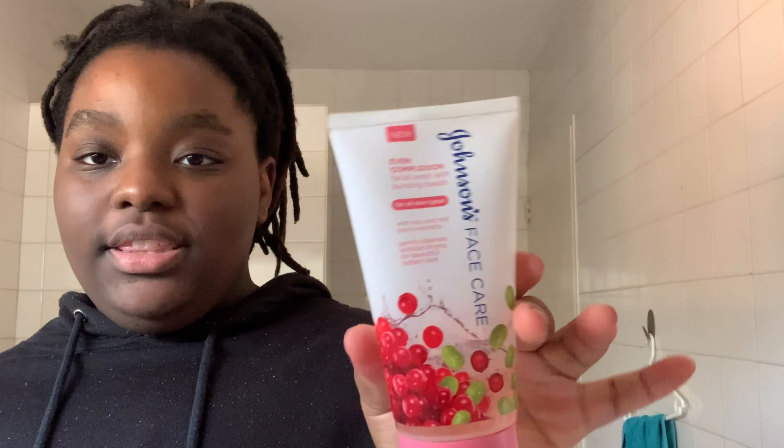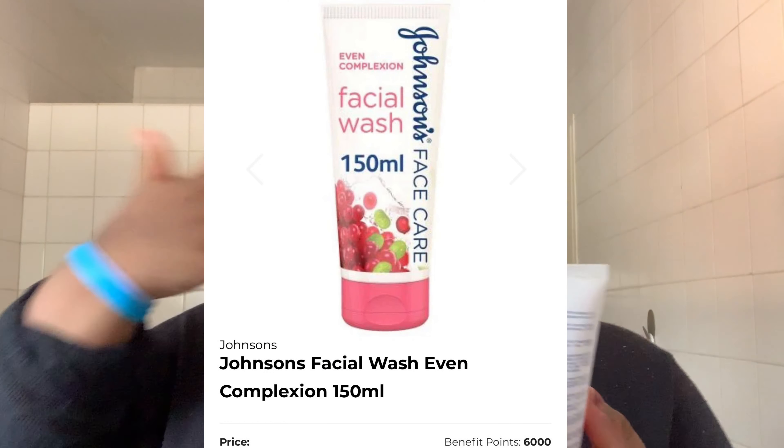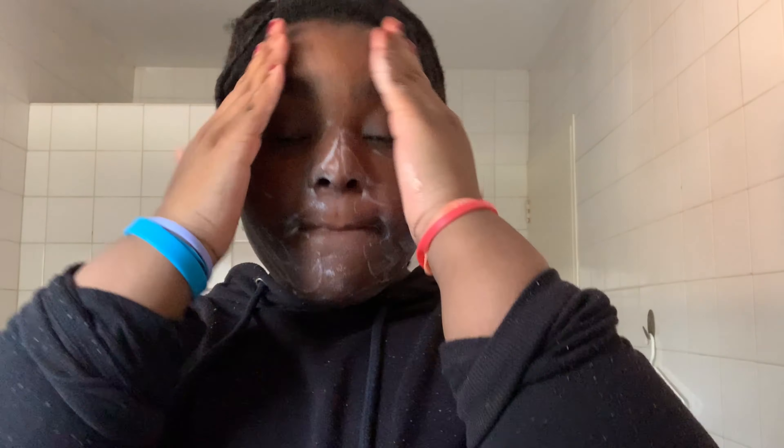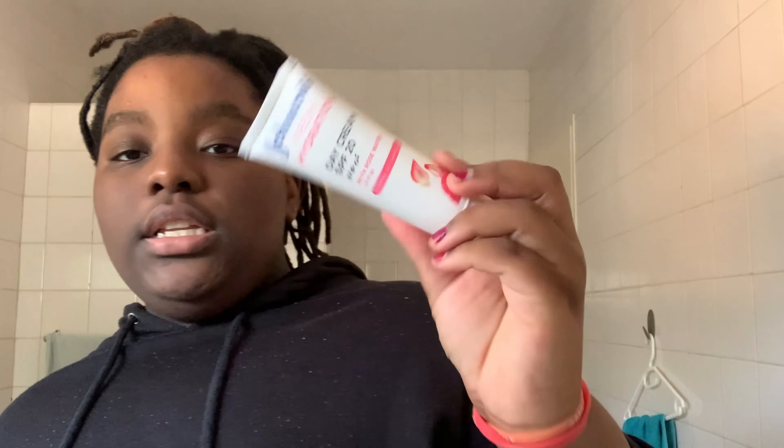Welcome to my beauty secrets video. I start off by washing my face with the Johnson's base care cleanser. Next, I use the Johnson's day cream.